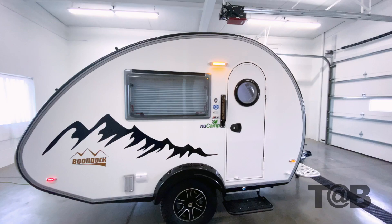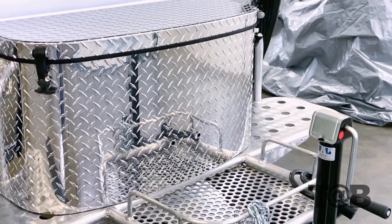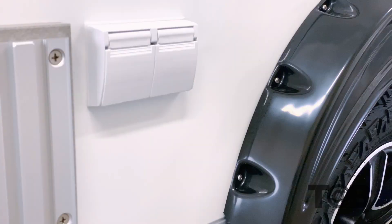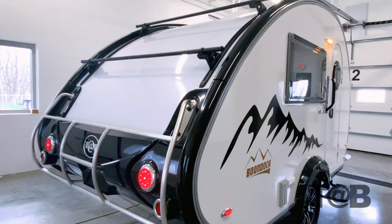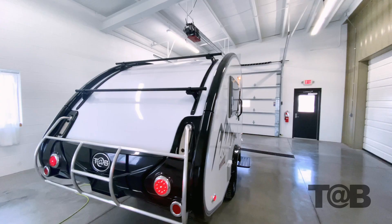The boondock package also has a few changes. First and foremost, the light and edge packages have been condensed into just one boondock package. The package features a heavy-duty pitched axle, off-road tires and rims, utility platform, boondock entry handle, and logo. New to the boondock this year is a custom entry step, robust ABS boondock fenders, a tubular aluminum exoskeleton cage on the rear, and a flat solar panel kit by Sunflare.